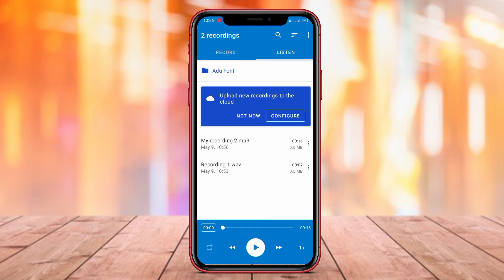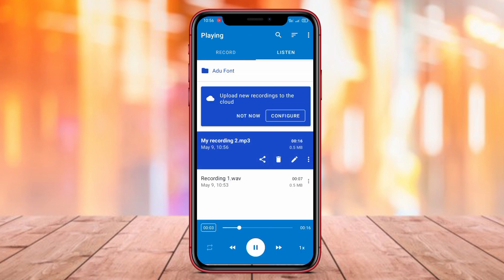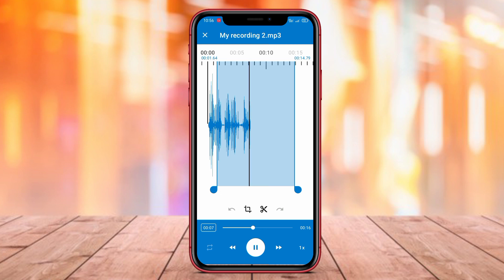That sums up our review of the best voice recording apps for Android: ASR Voice Recorder, Smart Recorder, and Easy Voice Recorder. Thank you for watching.